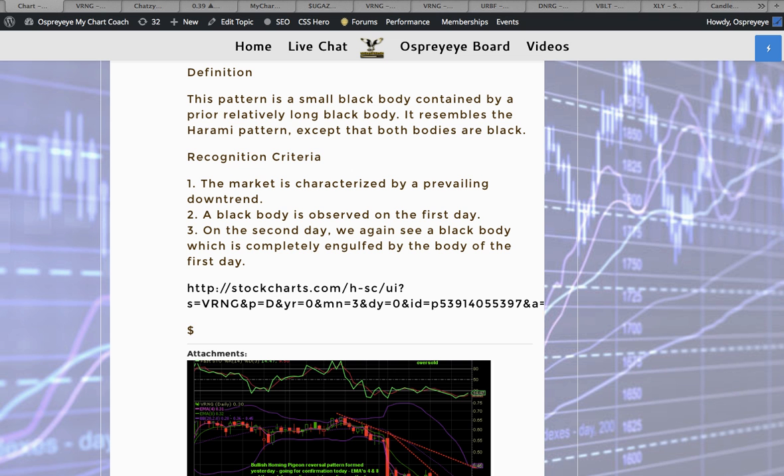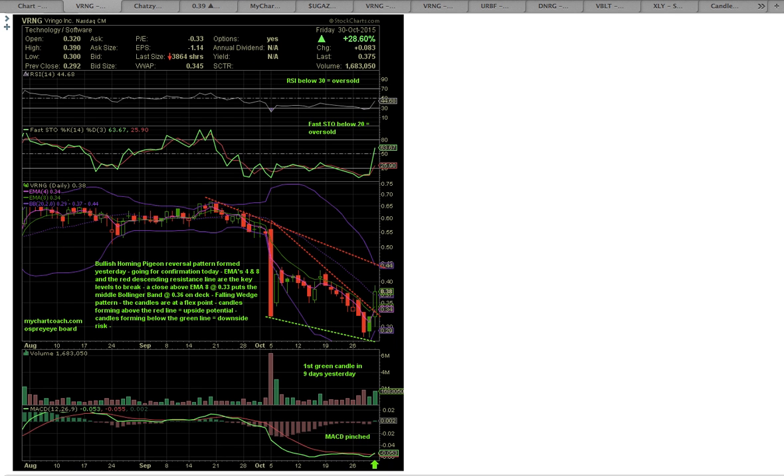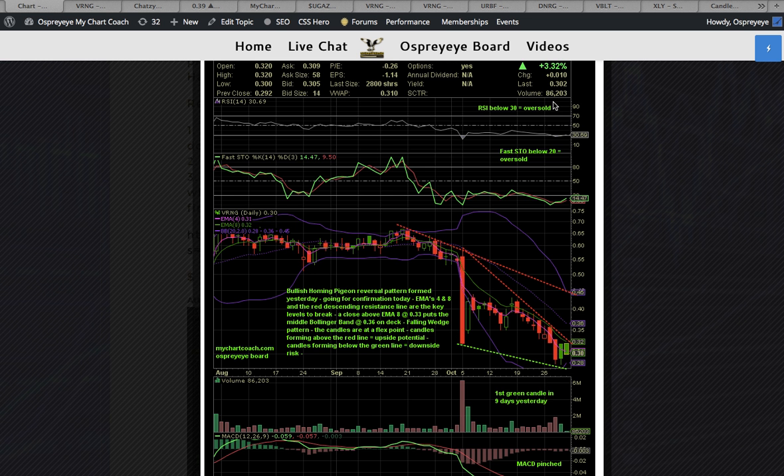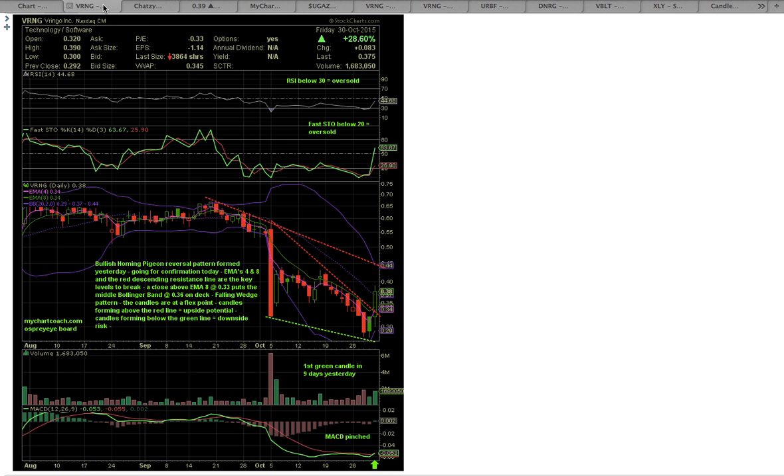This is the follow-through. You can see here where VRNG ended up closing up 28% for the day at the close on Friday. There ended up being 1,683,000 shares traded. When I posted this chart there were only 86,000 shares traded — it closed with 1,600,000 more shares traded after that.